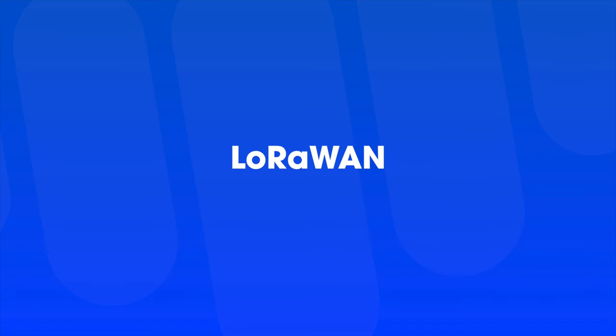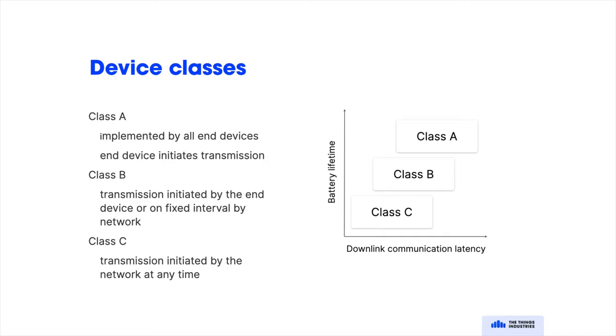LoRaWAN is the MAC layer, which is built on top of LoRa. LoRaWAN specifies three types of devices. Class A devices consume the least power because they spend most of their time sleeping — they wake up, communicate, and then listen for a fixed period of time for a message from the network. Class B devices do the same, but also wake up on a regular interval to listen for messages, say once a day. Class C devices consume the most power because they listen continuously.